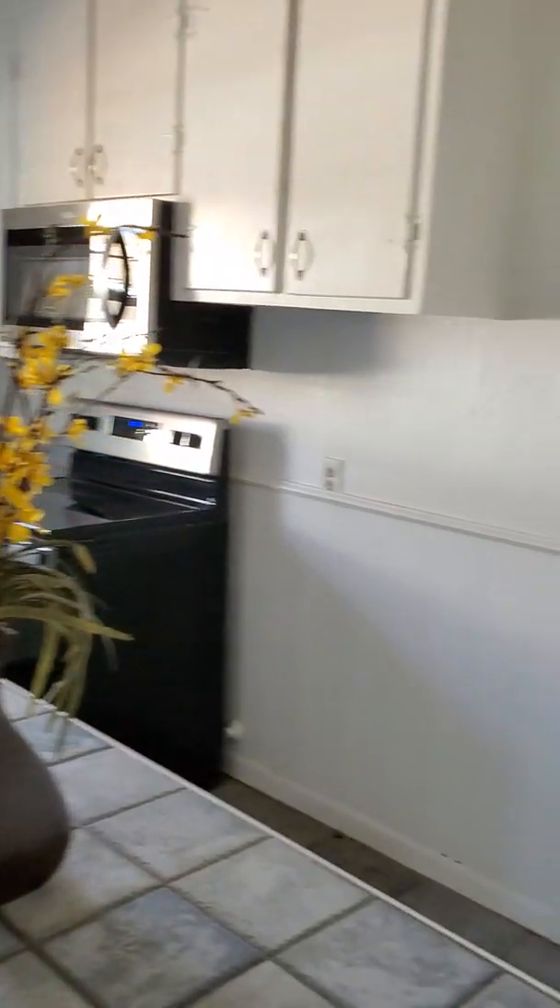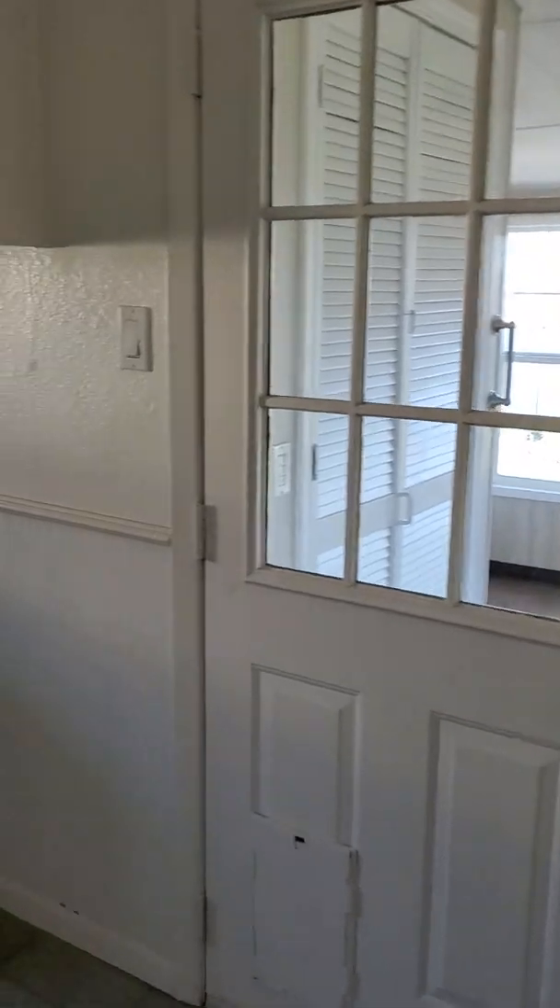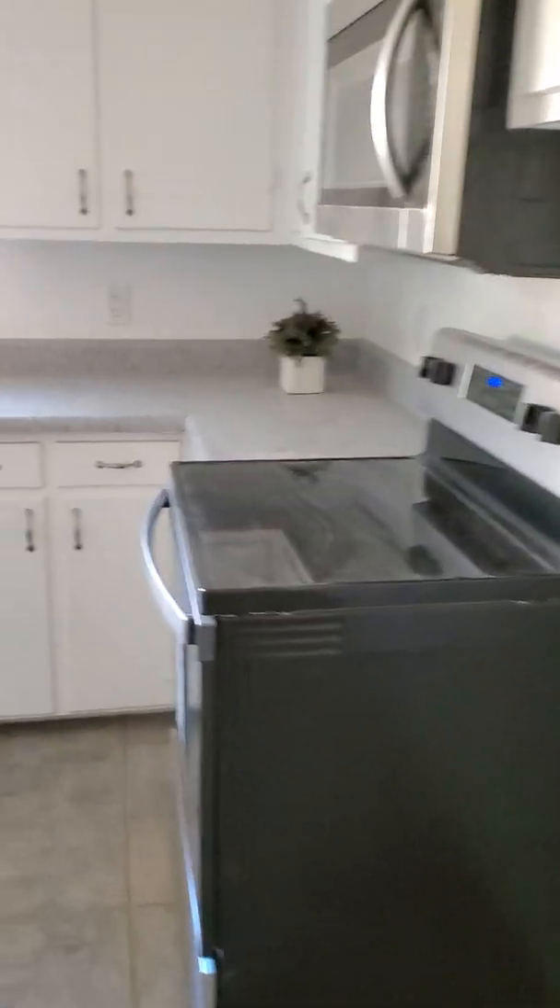Unlike the last one, this one actually has a separate kitchen and it's a much bigger one. It looks like they have a new stove, new dishwasher, and new microwave. Tons of cabinet space compared to the last one. And it looks like there's a little bonus room in here — maybe a man cave.